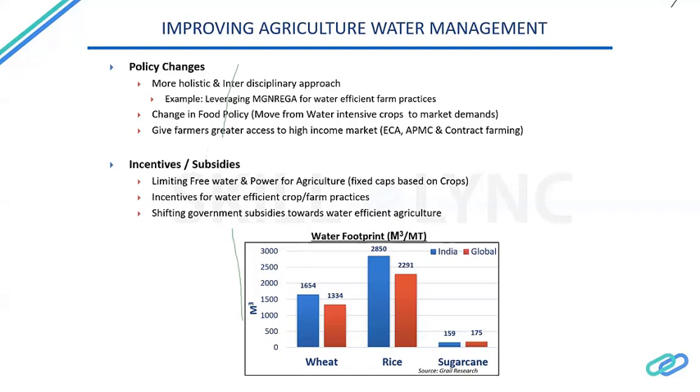India needs a more holistic, interdisciplinary approach. For example, we can leverage MGNREGA — the Mahatma Gandhi National Rural Employment Guarantee Act — which guarantees about 100 days of labor for people in rural areas. Currently these laborers are used for digging trenches and working in common public places. The proposal is to divert this labor force into private agricultural lands, reducing the expenditure burden on the government while allowing individual farmers to pay wages. This way MGNREGA laborers can be trained in the latest technologies and farm practices — a win-win for farmers and the government.